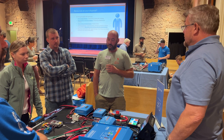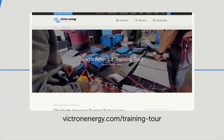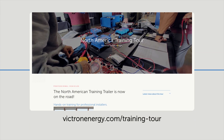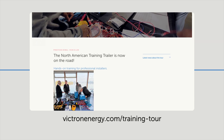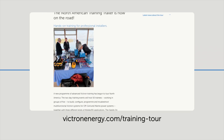Day two is all about programming their system and giving feedback so the Victron Energy training tours keep getting better and better. To see where the tour is heading and find out if there are any training slots available, go to the training tour link at the top of the VictronEnergy.com website.